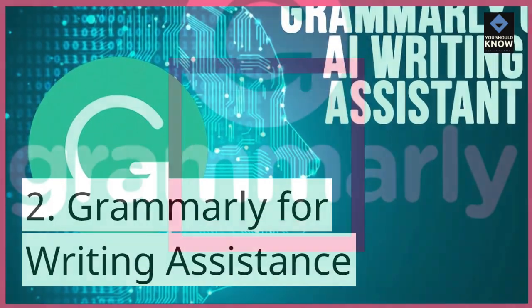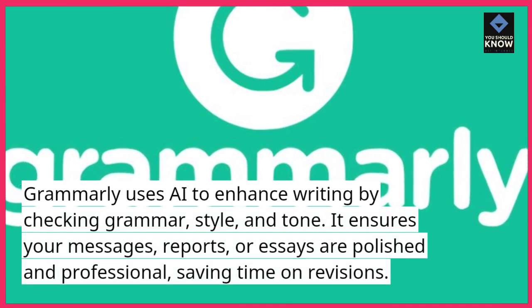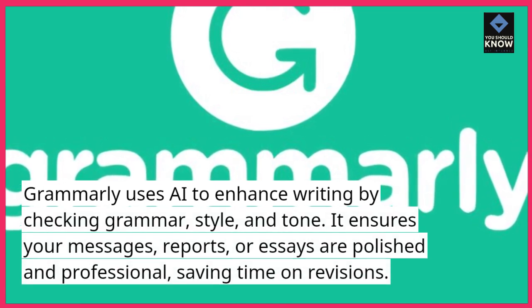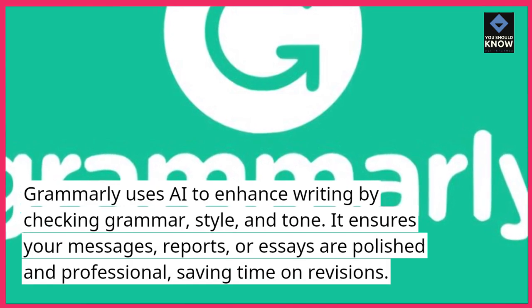2. Grammarly for writing assistance. Grammarly uses AI to enhance writing by checking grammar, style, and tone. It ensures your messages, reports, or essays are polished and professional, saving time on revisions.